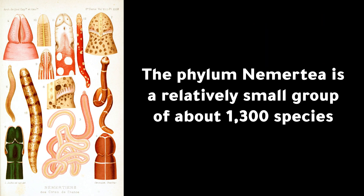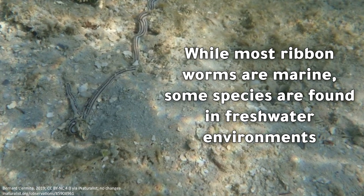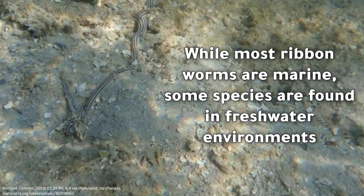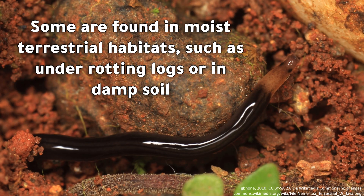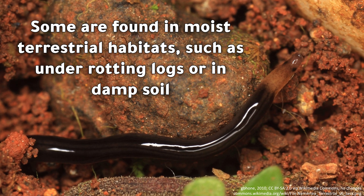The Phylum Nemertea is a relatively small group of about 1,300 species. While most ribbon worms are marine, some species are found in freshwater environments, and some are found in moist terrestrial habitats, such as under rotting logs or in damp soil.